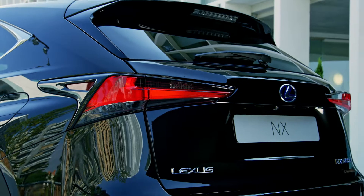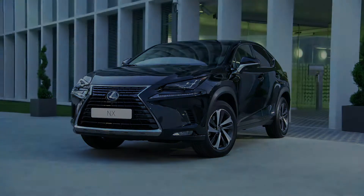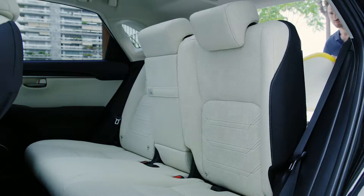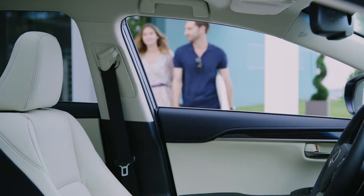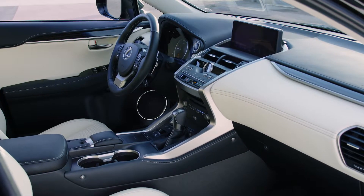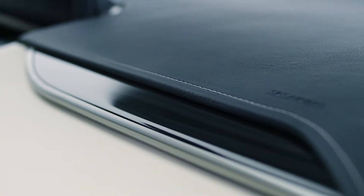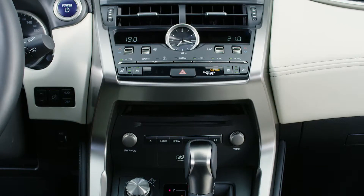The Lexus NX — the bold crossover for people who stand out in the city, with radical lines and imaginative design ideas. There's technology to make it easy to live your life, and a welcoming interior that anticipates every need and lets you drive in absolute comfort. The creation of the NX has been overseen by master craftspeople, Takumi, their care evident in every detail, with a level of artistry that has never before been seen in this kind of crossover.